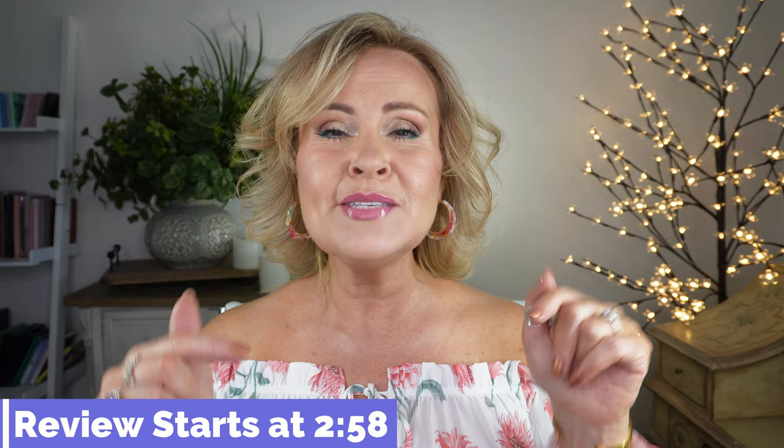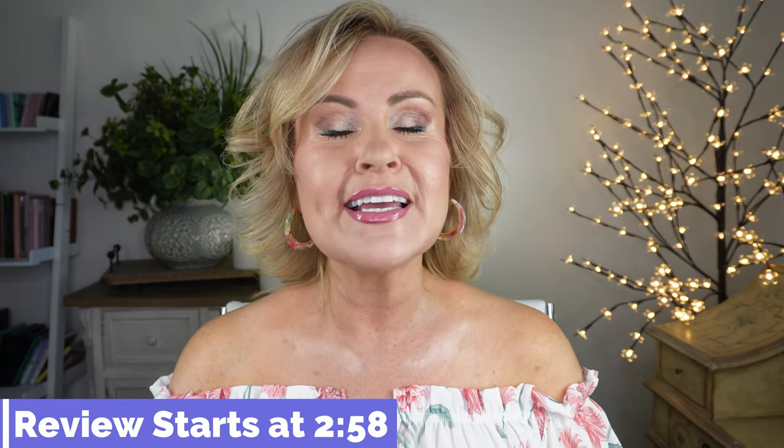I also want to tell you that there's a timestamp on screen where the actual product reviews will start, because my intro does include me showing my top, my jewelry, and a bunch of other stuff that can take a little bit long — so go to that timestamp if you want to skip the intro.